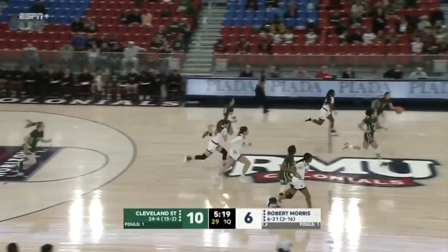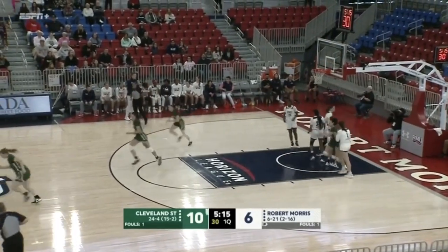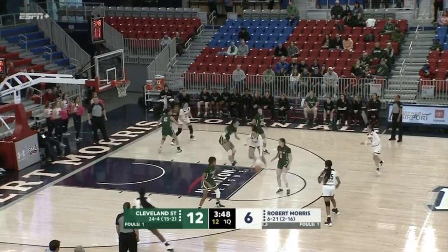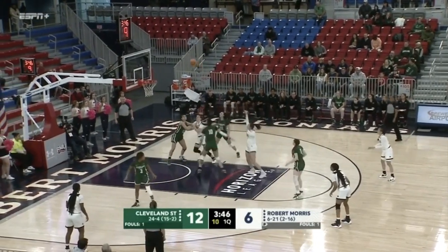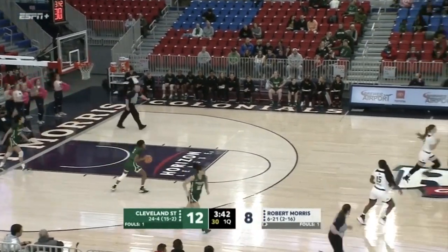Ball taken away by Cleveland State, third turnover by the Colonials, and we've played less than five full minutes of basketball. In transition, up and in goes Faith Burt. Joshkin got the rebound and reset the shot clock for the Colonials. Ten to shoot now as Joshkin with the turnaround J — nice shot.